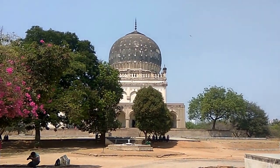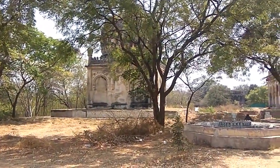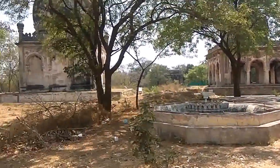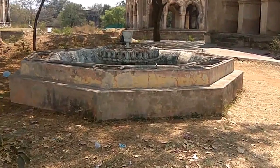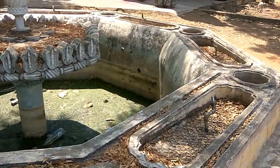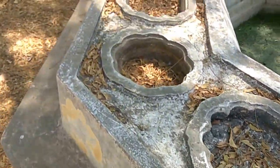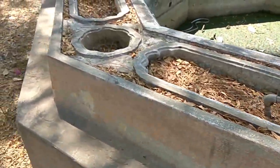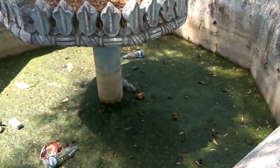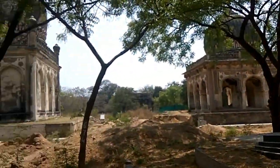That's a bigger tomb — let's go check it out. Here you can see some more small tombs and structures — maybe these were for soldiers and others. Here you can also see some sort of an old fountain with taps, made out of brick. Inside there are many small structures.